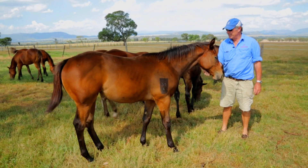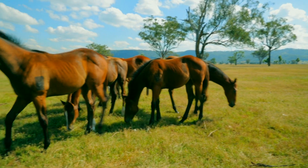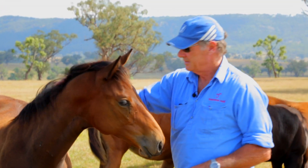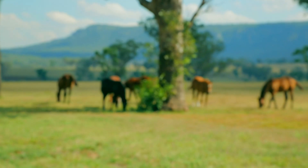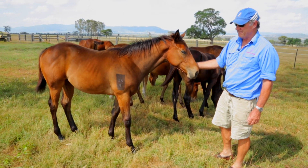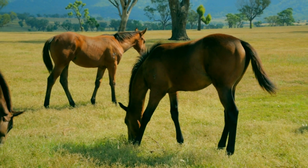Here we are in a paddock of weanlings that have just been moved up into their winter paddocks. Nice paddock of fillies — all well weaned, well handled, nice and quiet. They've got their nanny mare with them to look after them for the next few weeks. This is where they'll be until they come in for another bout of handling, and that's it for the winter, until they come in for the yearling prep at the end of the year.